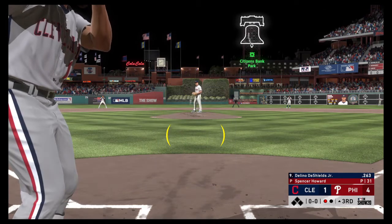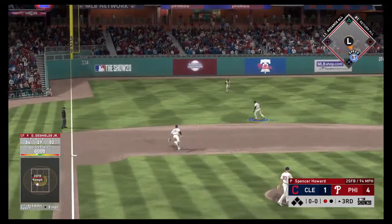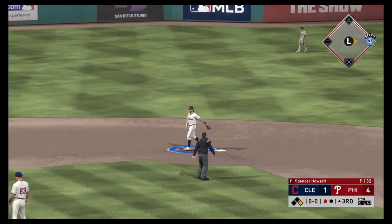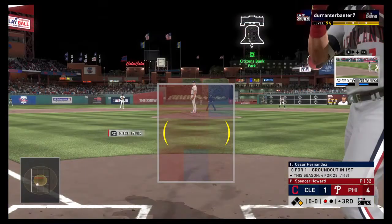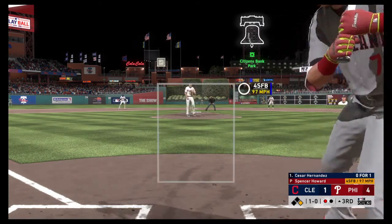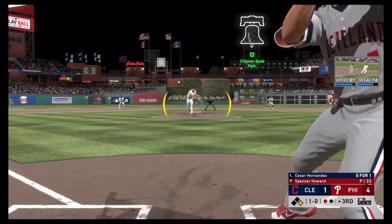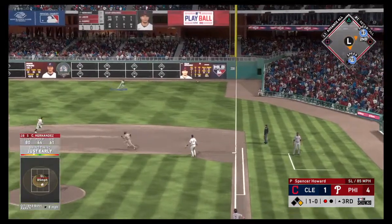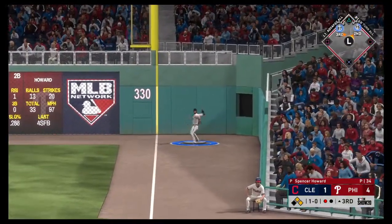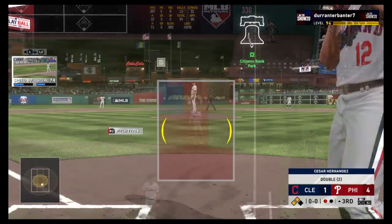Bad base-running mistake there for round number one. And here's Delano DeShields — this is going to find its way into left for a one-out knock. At the plate now, Cesar Hernandez, as the first pitch runs a bit inside for ball one. Swing — line drive, that's going to be trouble. They'll have runners at second and third following the one-out double.